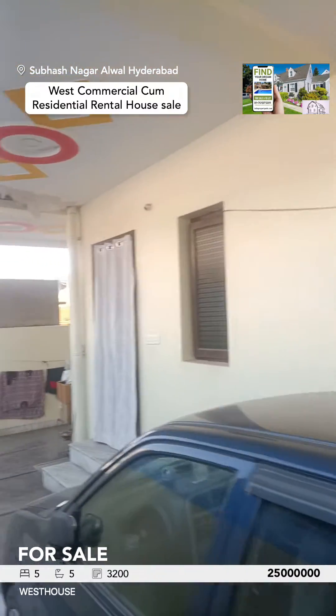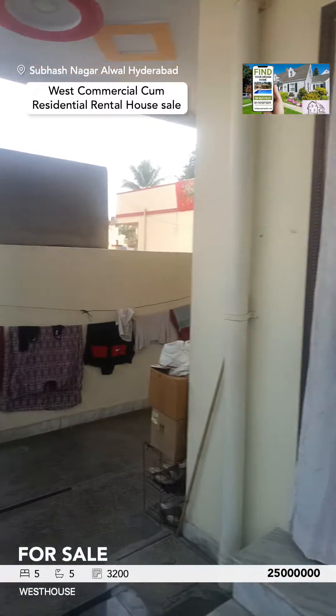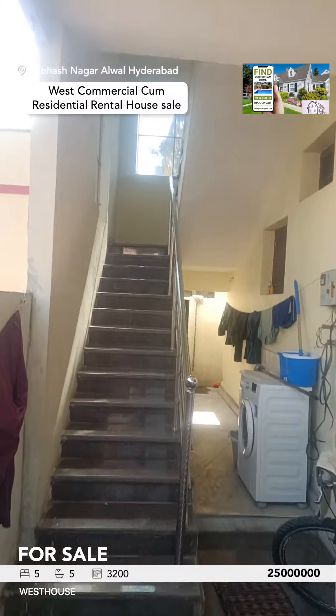North-facing ground floor with 2 shuttles, a single bedroom, and the staircase is on the top floor.